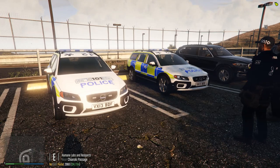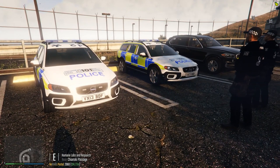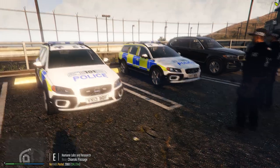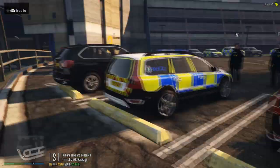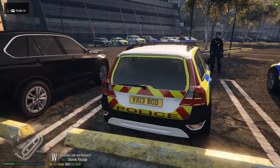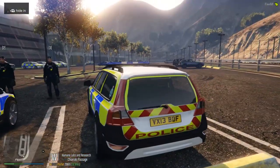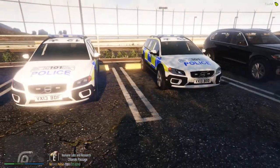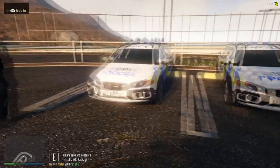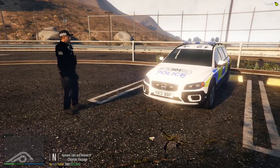These two XC-70s both look the same from a certain angle; however, both of them are different in some way, shape or form. One of these vehicles has rear lighting in the rear back windows and one doesn't. These vehicles are both used for the same purpose — both used as firearms vehicles, carrying the same equipment as every other armed response unit. It's just a nice addition for lighting in the rear.